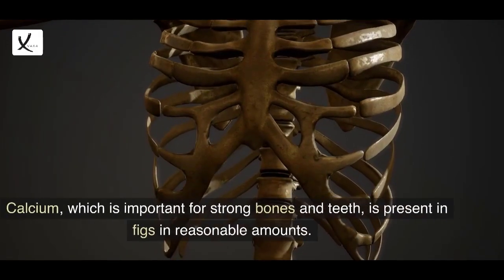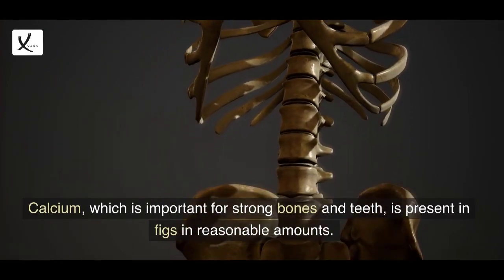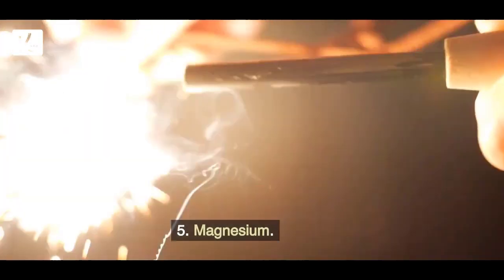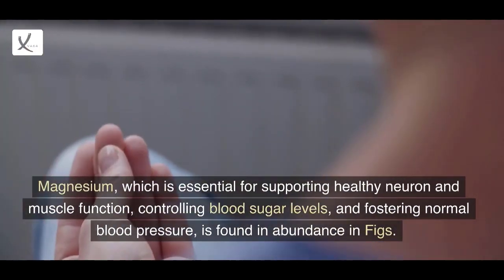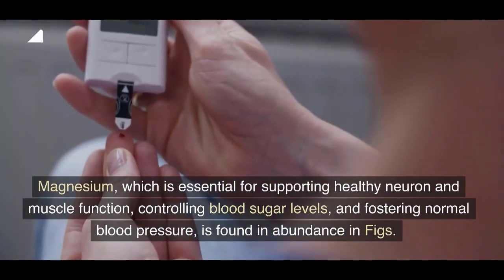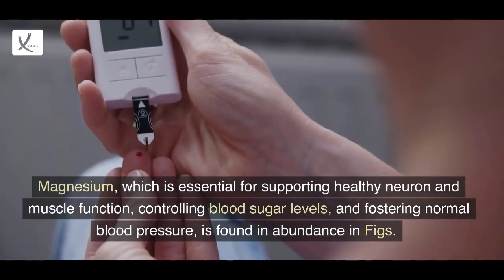4. Calcium: Calcium, which is important for strong bones and teeth, is present in figs in reasonable amounts. 5. Magnesium: Magnesium, which is essential for supporting healthy neuron and muscle function, controlling blood sugar levels, and fostering normal blood pressure, is found in abundance in figs.